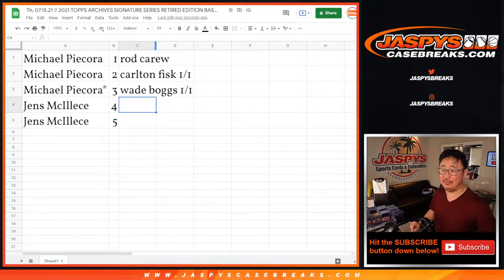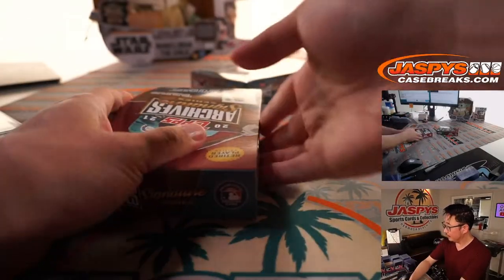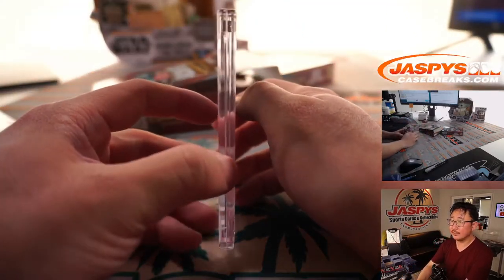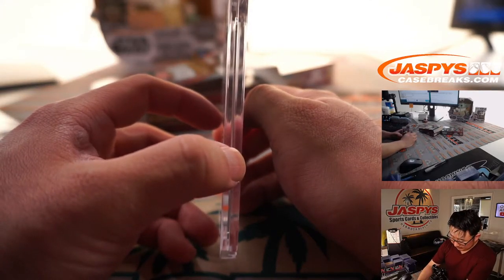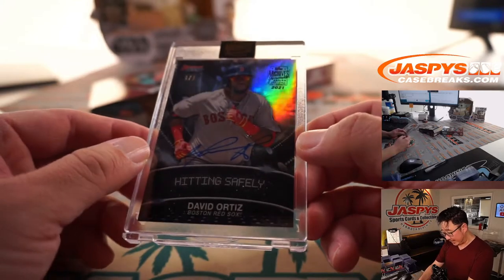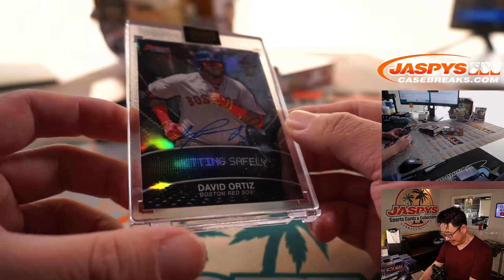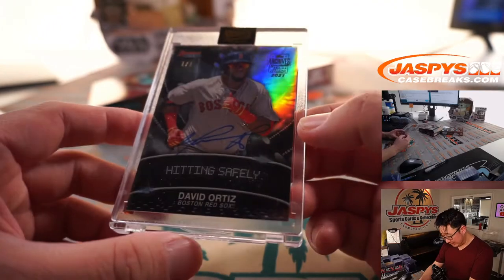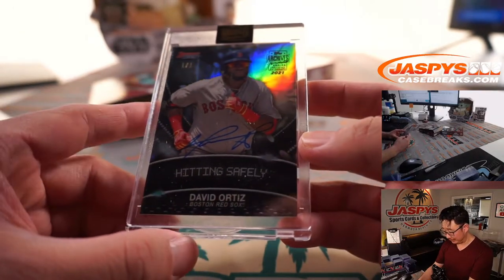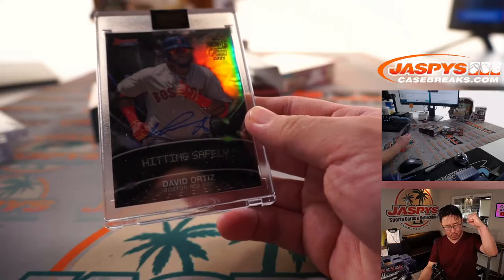Now Jens, you're up next with Box 4 and 5. Good luck. Next is another Red Sox — it's David Ortiz, 1 of 1. This case has been loaded with 1 of 1s. And that's from Bowman's Best Baseball. He ends also with a train whistle — all aboard. Boop, boop, boop.